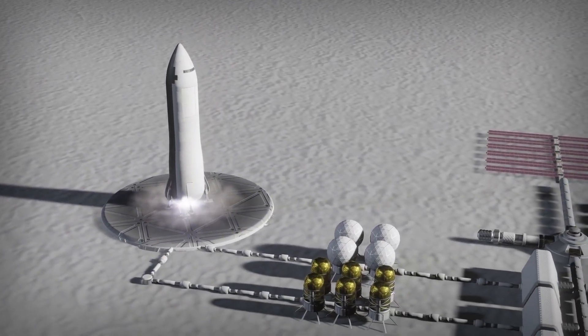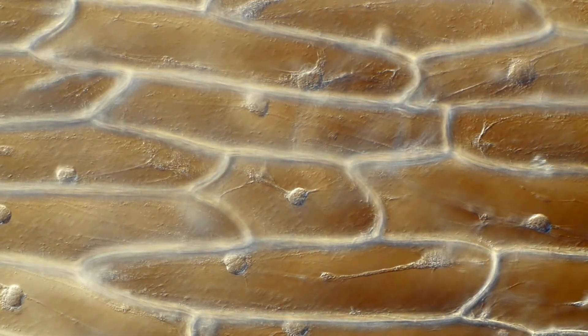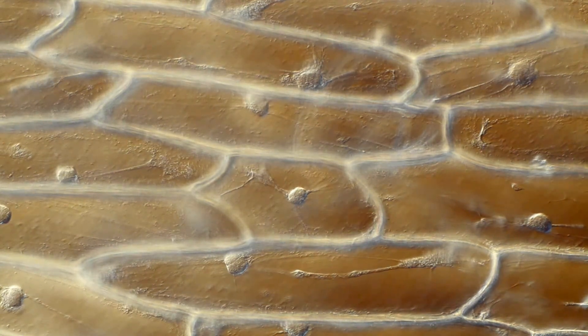Then in 2012, the Curiosity rover landed in Gale Crater, revolutionizing planetary science with high-resolution images and vital data related to Mars' geology, climate, and the possibility of past microbial life.